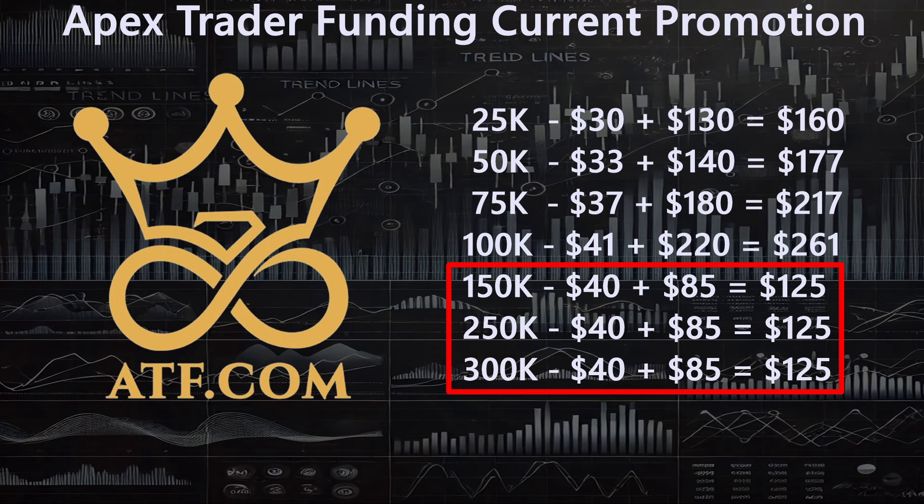That makes the bigger accounts cheaper all-in than the smaller ones. The $25,000 account comes in at $160,000 all-in; the $50,000 at $177,000; the $75,000 — which nobody ever seems to buy — at $217,000; and the $100,000 at $261,000. But the $150,000, $250,000, and $300,000 are all the same price: $40 eval plus $85 PA fee equals $125,000 all-in — cheaper than even the $25,000 account. Most people normally buy the $50,000, so you're saving about $52,000.